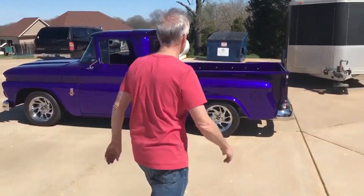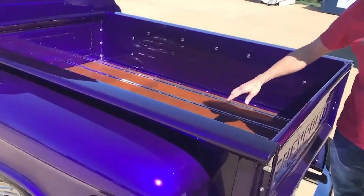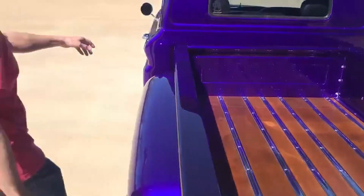Come here real quick. Look at here — this baby's nice. Got a wood steering wheel in there, got my STL logo on it.